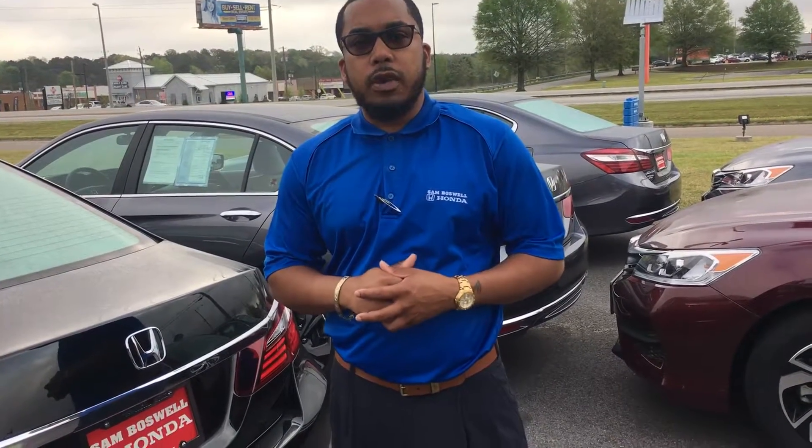If you have any further questions, please give me a call. My number is 334-350-6824. Definitely looking forward to hearing from you.